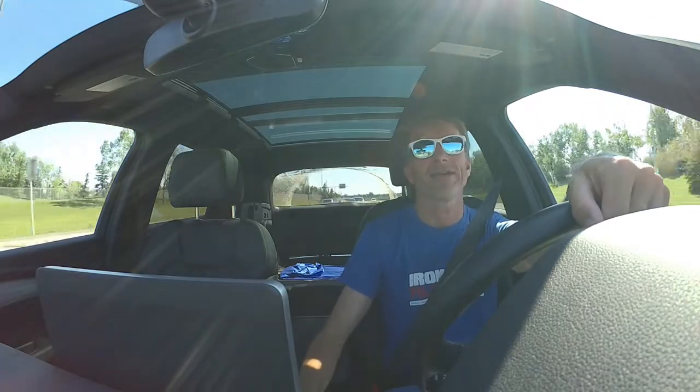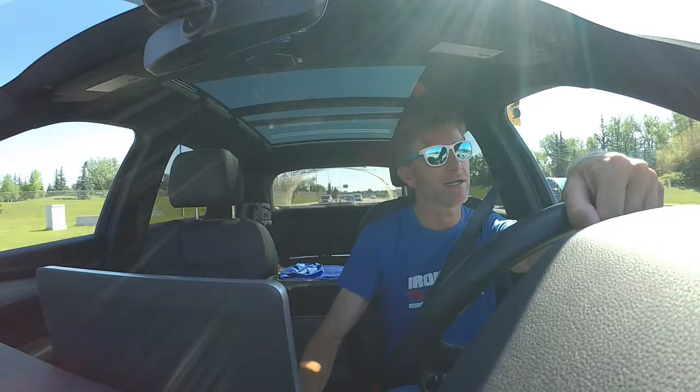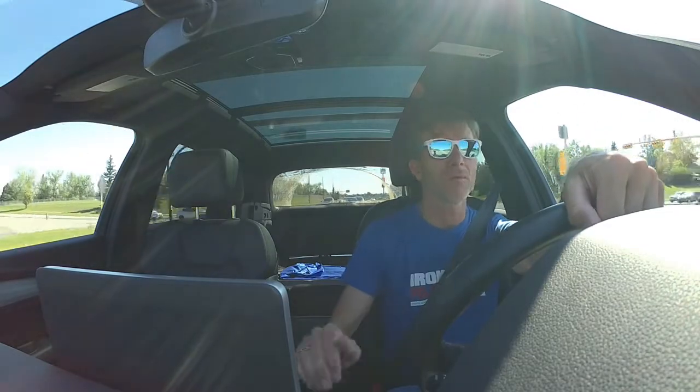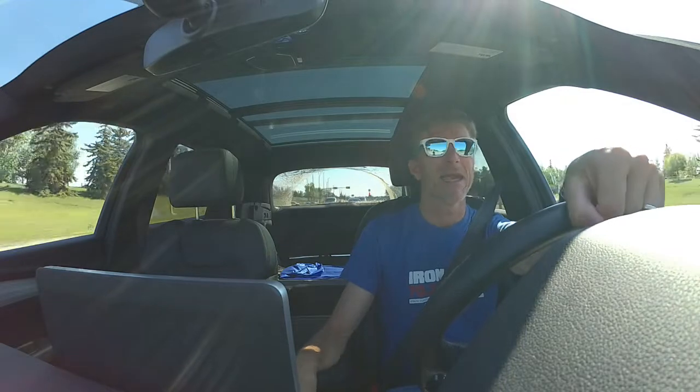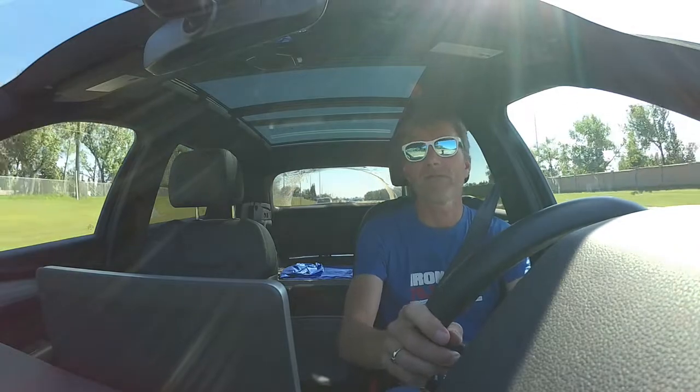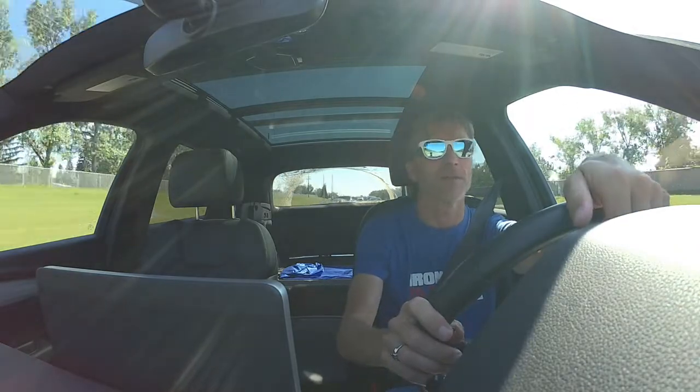Get it out of your head thinking 'I can't do this because I've never tried it in training — it's going to be horrible.' It may not be horrible, it may be fantastic. Testing things out before race day is the smartest, sane way to do things, but if you don't have that opportunity for whatever reason, go for it.